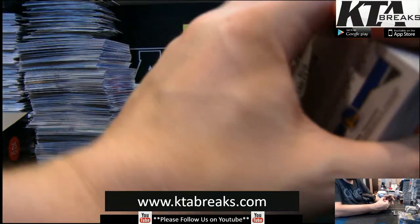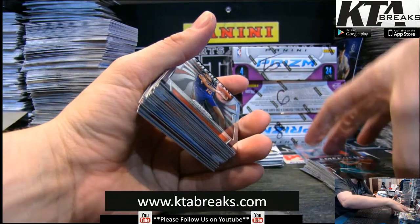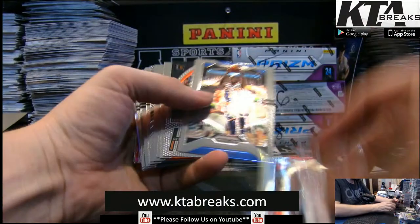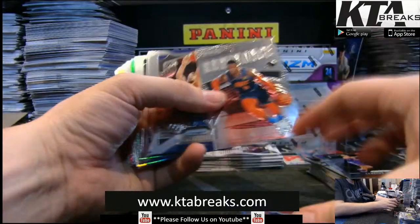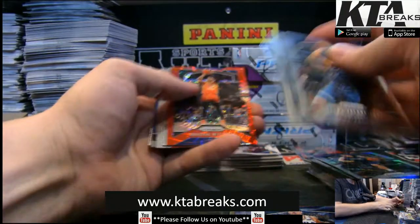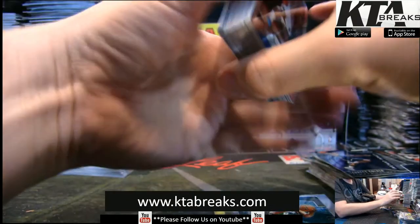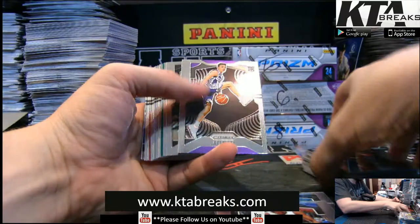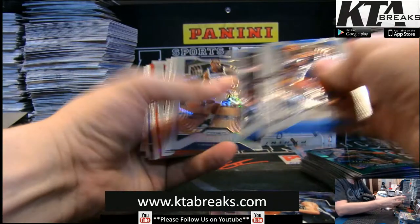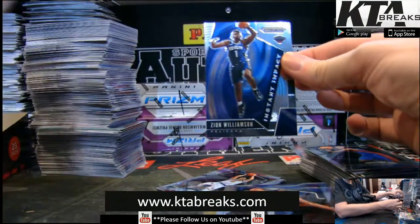I have a bunch of stuff I want to grade, but because PSA is so far behind on everything — they're not even hitting their time frames and they're not guaranteed. Some stuff is more like a Luka 10, but other stuff, you know. Paul Pierce, Nash, Mitchell, Kohler, Dang, Collins — Instant Impact Zion.